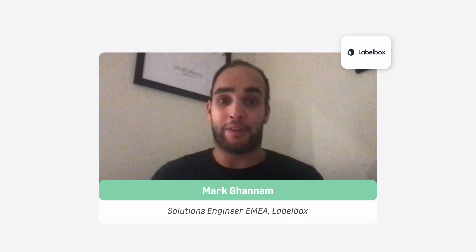Hi everyone, this is Mark from LabelBox, the leading training data platform. We empower data scientists and ML engineers by allowing them to effectively and efficiently label and prepare their training data in order to build highly effective and high-performing AI models in production.